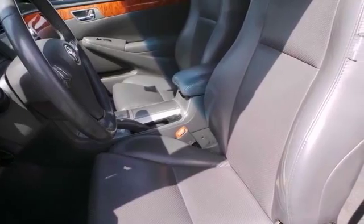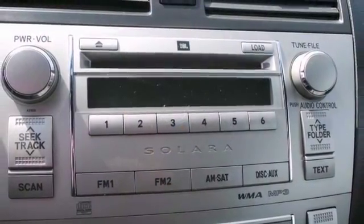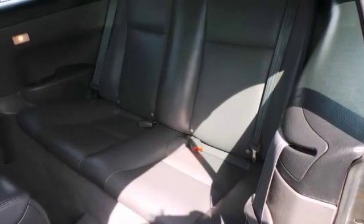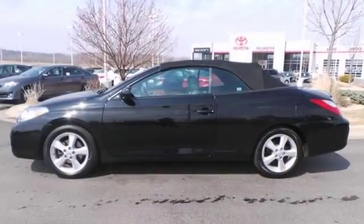It also has a JBL sound system with a CD changer, and it has so much more that you're going to love. Come on in for a test drive on this Toyota Camry Solara today. You won't be disappointed.